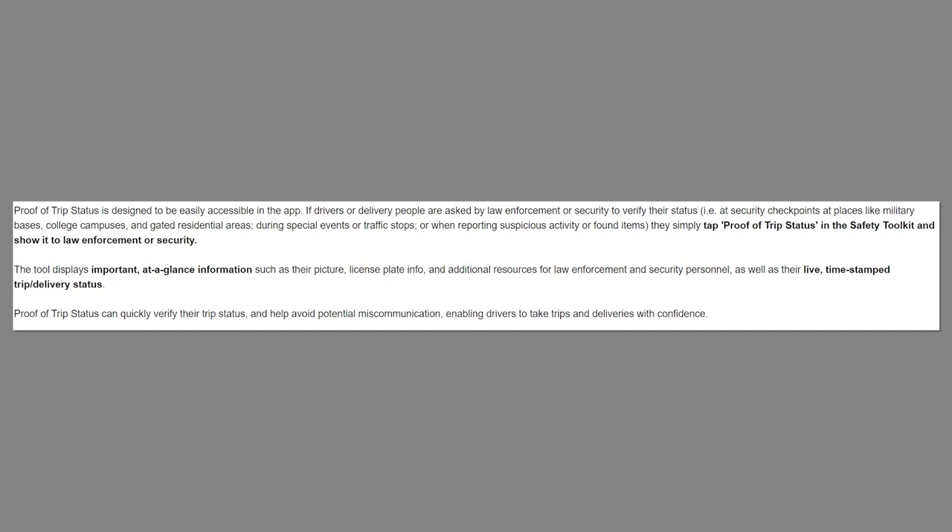Proof of Trip Status can quickly verify their trip status and avoid potential miscommunication, enabling drivers to take trips and deliveries with confidence. It's information that you can share with somebody who is asking you for the reasons why you're there, what you're doing, and a few other things. You have that proof right there — it's easy to get to at a glance, and it contains all pertinent information that somebody might need.